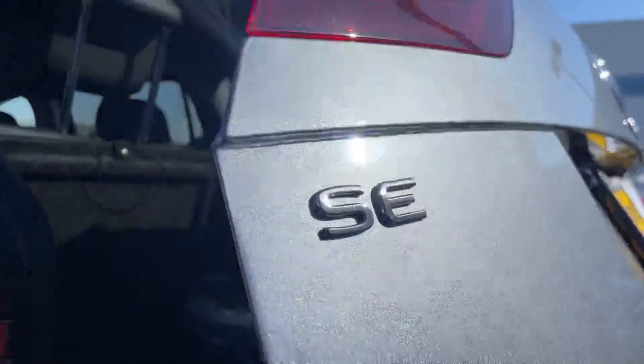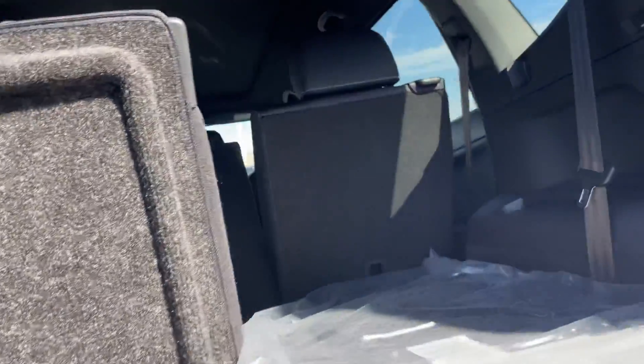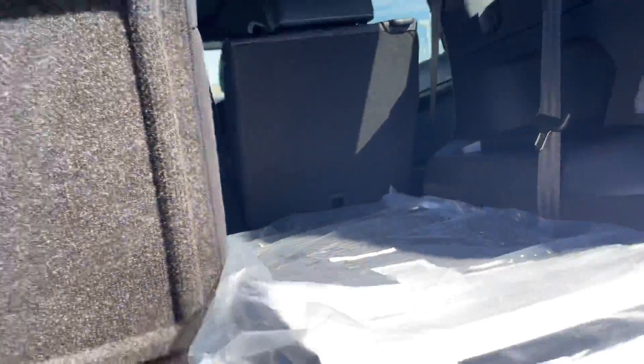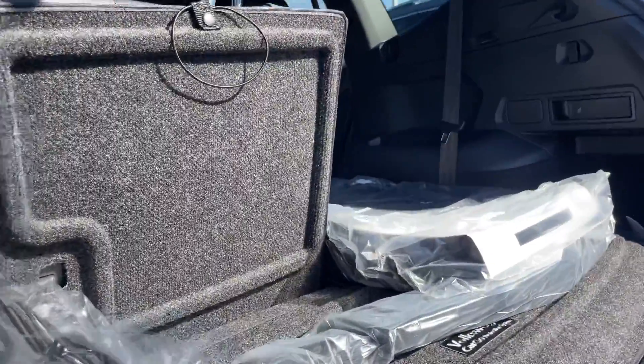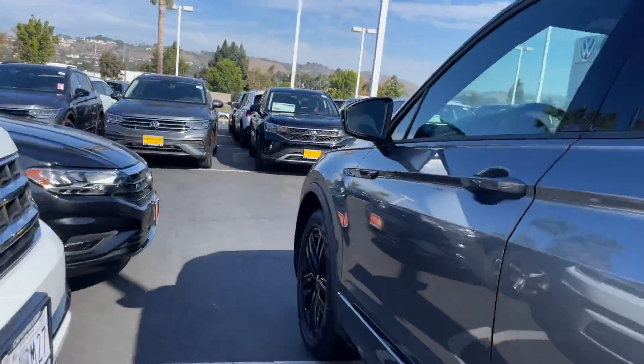This one also has an automatic liftgate, which is a really nice touch. All the seats do lay flat if need be.